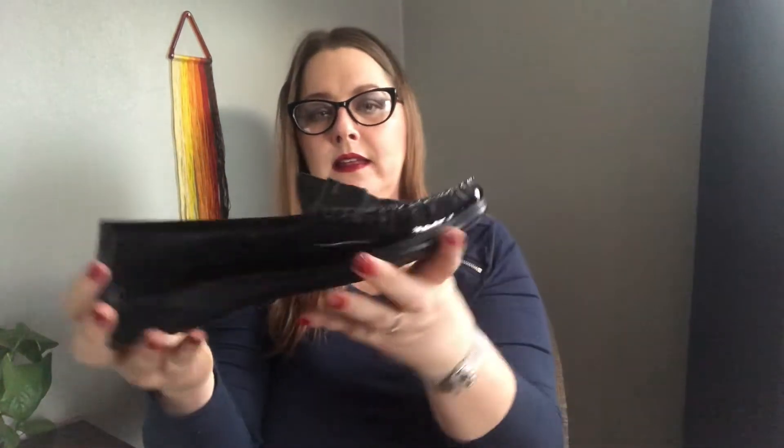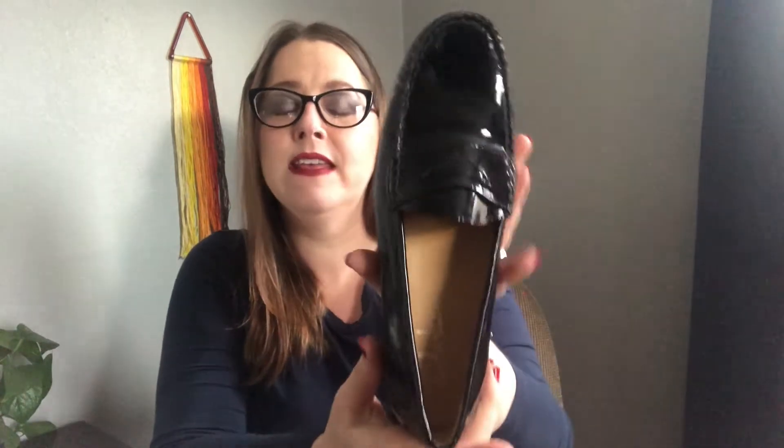While we're on the Cole Haan kick — this is a popular style, the Air Erica penny loafers. I should totally put a penny in there for the pictures! Patent leather penny loafers with comfort soles and Nike Air technology. Cool for a preppy ensemble. There's a lot of really fun menswear-inspired looks going on right now — these would pair well with that and be super comfortable.